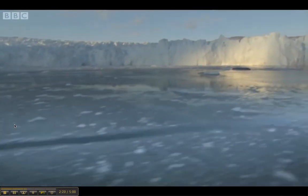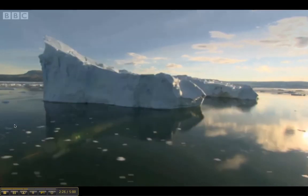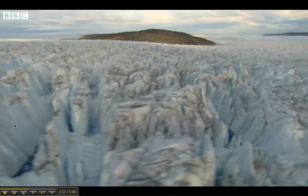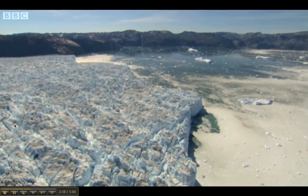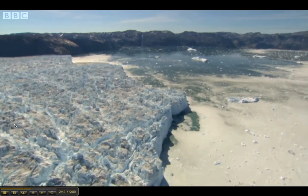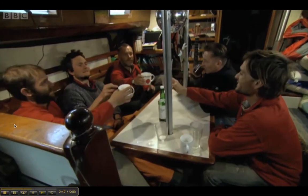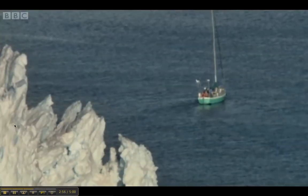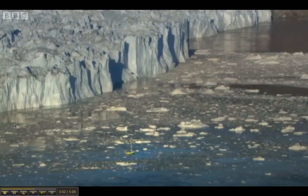Climate change is likely to accelerate the mechanisms the team has witnessed at Store. So far they've seen how meltwater lubricates the base of the glacier, speeding it towards the sea, and they've also revealed how the sea weakens the bottom of the glacier front. Together, it solves the mystery of how Store and glaciers like it create icebergs — but if the team think they've now cracked all the forces at play, they're in for a shock.